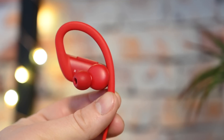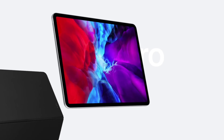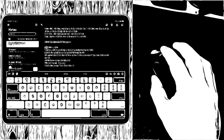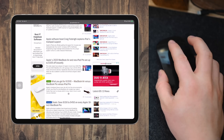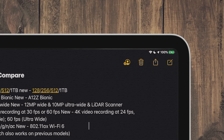iOS 13.4 also brings support for the brand new Powerbeats 4. This update also brings support for the brand new iPad Pros that are set to launch. One more big feature is full cursor support arriving in 13.4 for iPads, including support for the new Magic Keyboard launching in May that has an integrated trackpad. The cursor support is built around the touch interface and morphs around the UI. Check out the separate video to learn more about cursor support.